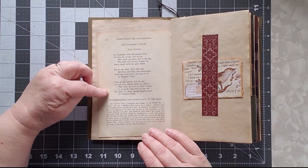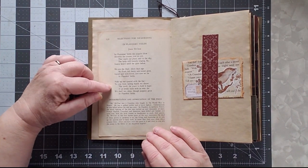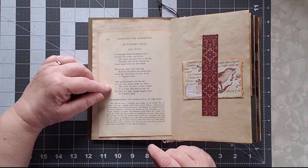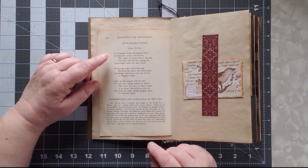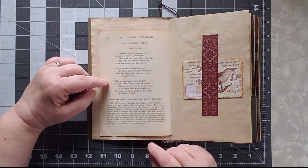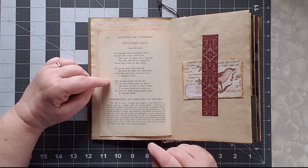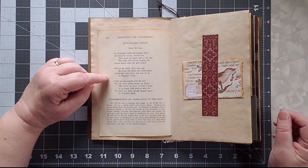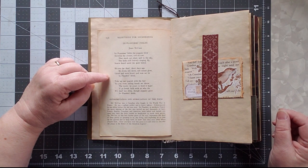Going through the journal, this page came from the book. I took it because of 'In Flanders Fields.' The poem goes: 'In Flanders Fields the poppies blow, between the crosses row on row, that mark our place; and in the sky the larks still bravely singing fly, scarce heard amid the guns below.' This poem was written at the end of World War One as a commemoration of all those who died in Flanders Fields, and became a Memorial Day poem in the United States.